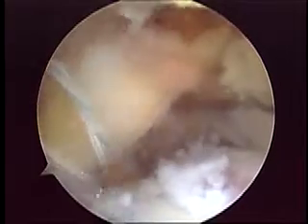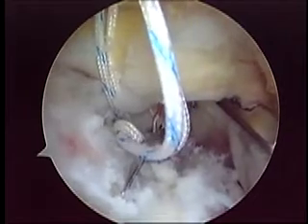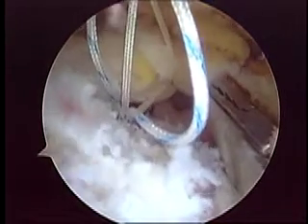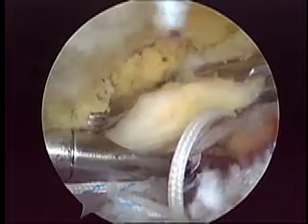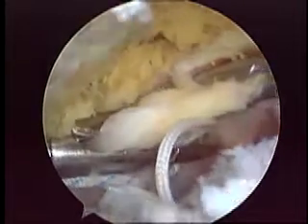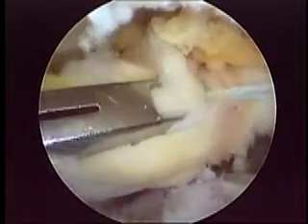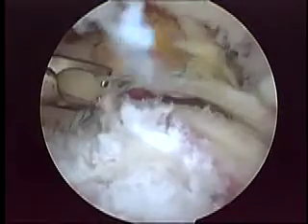We entered with a bird beak through the posterior portal and in a retrograde fashion passed the first white suture out of the shoulder through the posterior portal. Before tying that knot, we entered through the lateral portal with an Espresso device and passed the second suture in the very posterior part of the cuff, then pulled that suture out through the anterior portal using a suture grasper. The camera is now in the anterior supralateral portal, and through the lateral portal we tied the first knot — a sliding Duncan knot — applying a lot of compression to allow the tendon to heal in the bony bed.